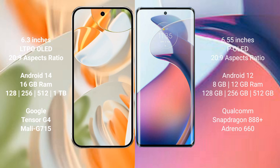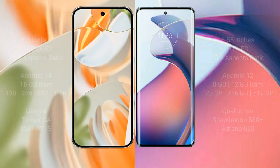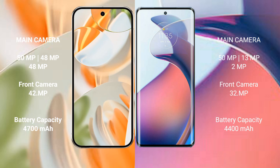The Google Pixel 9 Pro is powered by the Google Tensor G4 processor with a Mali GPU. The Motorola Moto S30 Pro comes with 8GB or 12GB RAM and 128GB, 256GB, or 512GB of internal storage, powered by the Qualcomm Snapdragon 888 Plus processor with an Adreno 660 GPU.